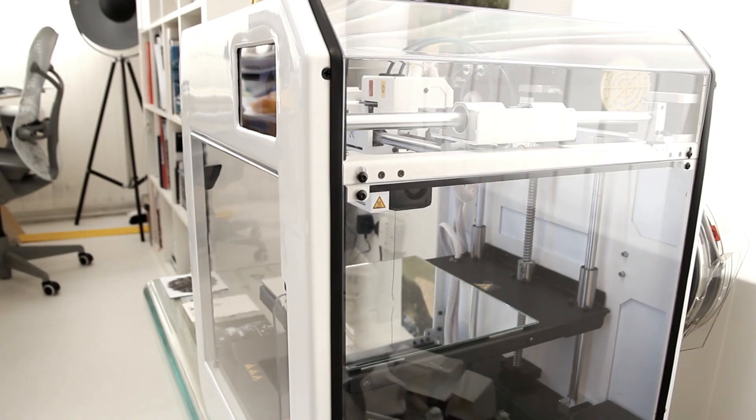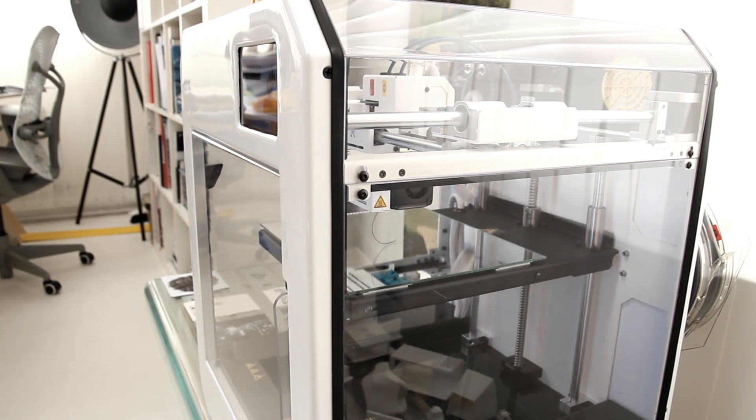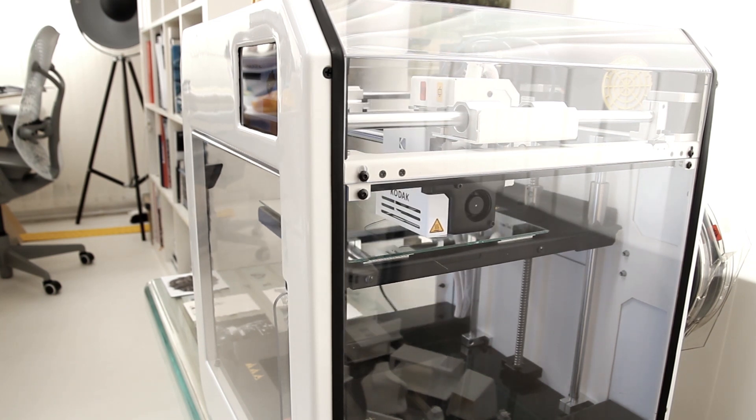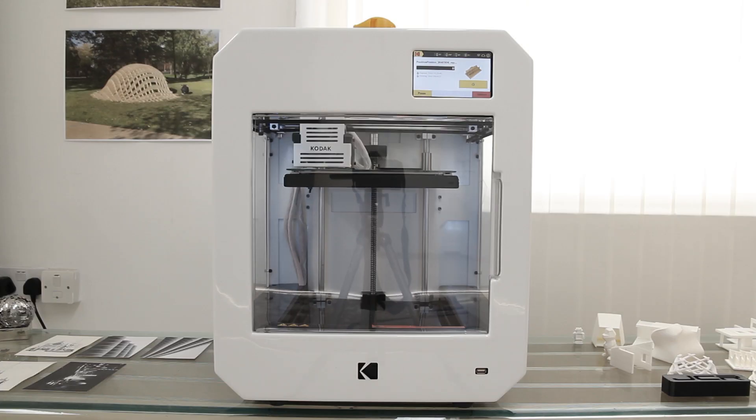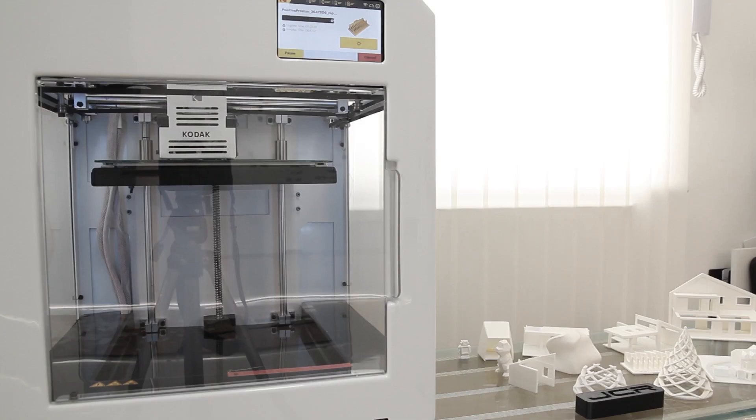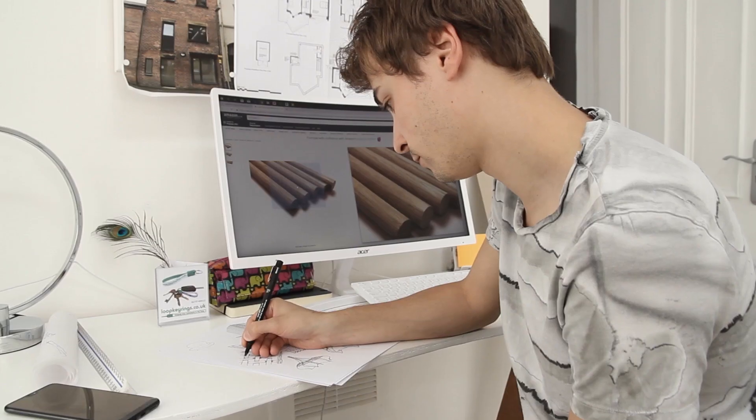We can now 3D print prototypes, not just models. And we can also laser-cut them too and create facade systems with interesting shapes and openings. And then CNC, which is a favourite of ours.